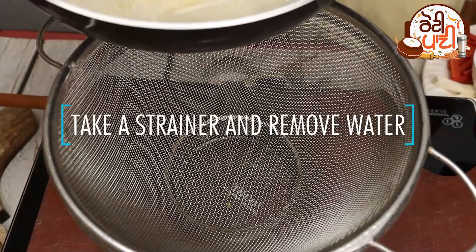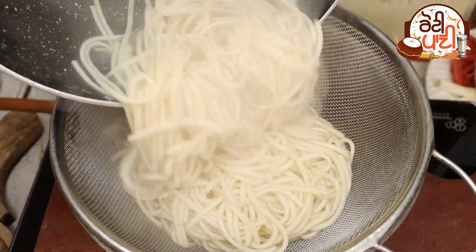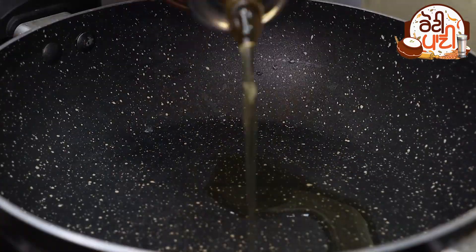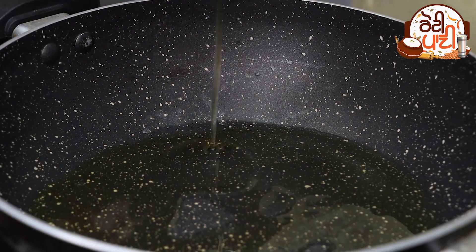After that, we will put the noodles in a different way and we will keep them safe. Put a pan on and add salt to the pan.